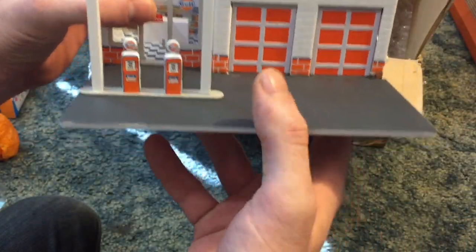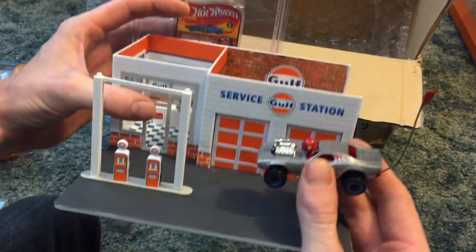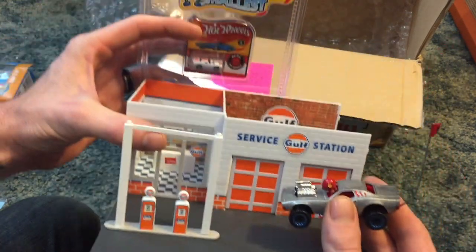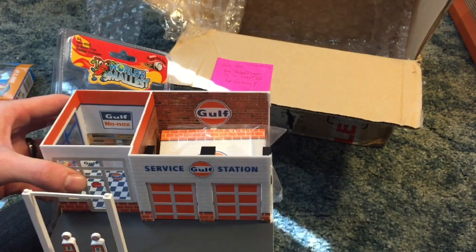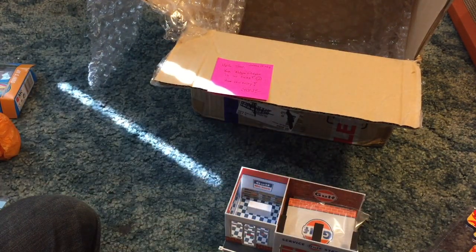Thank you so much, Steve. And I will definitely put this golf station to good use in my upcoming pictures for Instagram. So you guys go check him out — tunnogawsklov — like it, subscribe, and I'll catch you guys on the next one. Bye.